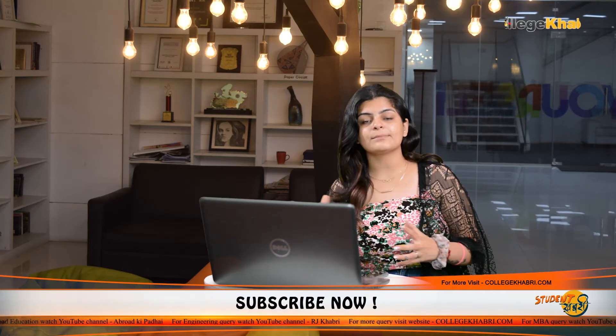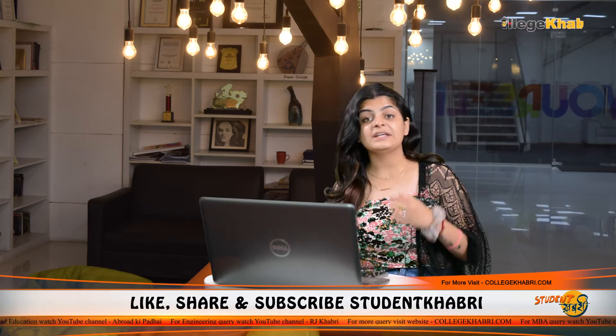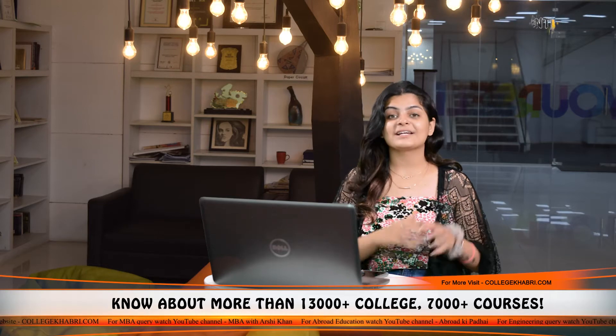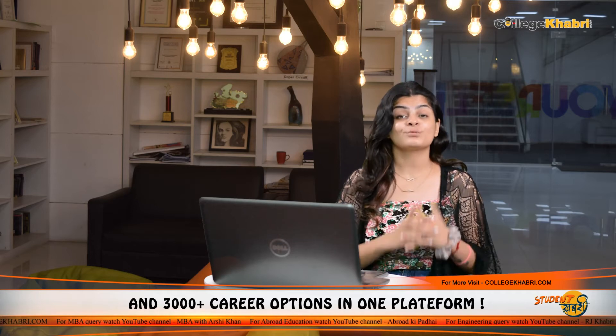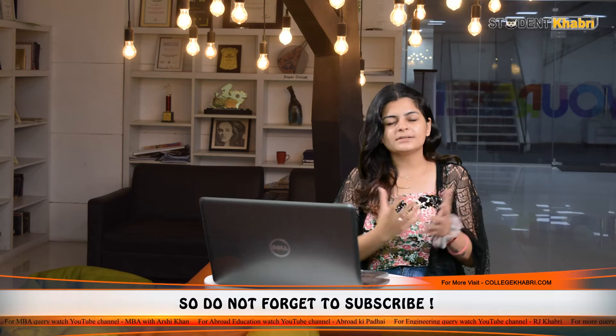Now let's talk about what is actually inside the BMLT course — what will you study? You will study Human Psychology, cells, Human Anatomy, Biochemistry, Health Education and Communication, Biomedical Waste Management, Digestive System, Respiratory System, and Special Senses. These are subjects you will cover in your first year. BMLT is mainly focused on laboratories, pathologies, labs, and public health services.